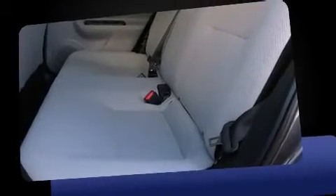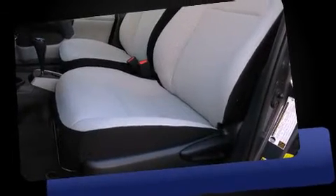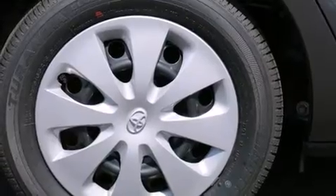Toyota paid particular attention to efficiency and practicality with the following features: one-touch window functionality, a trip computer, an outside temperature display, turn signal indicator mirrors, remote keyless entry, and power windows.